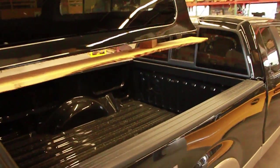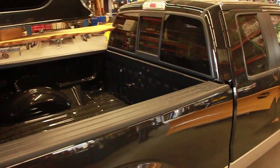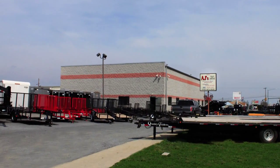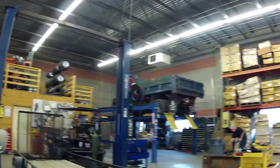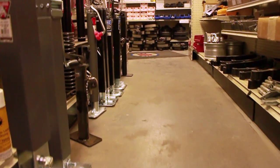Whether you're running a business or running to the mountains for an adventure, AJ's Truck and Trailer has you covered for all of your truck and trailer needs. We are a full-service inspection and emissions station for your car, truck, SUV, and trailer, too.